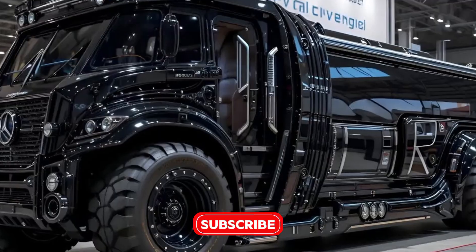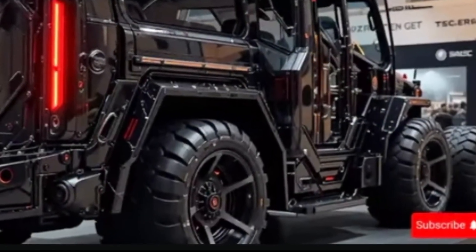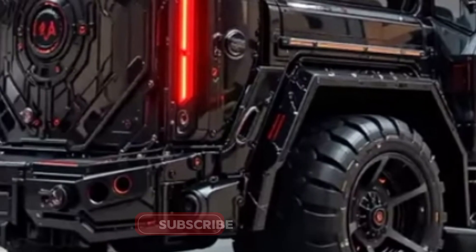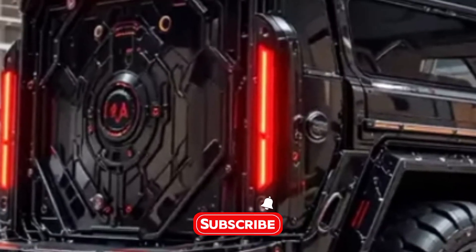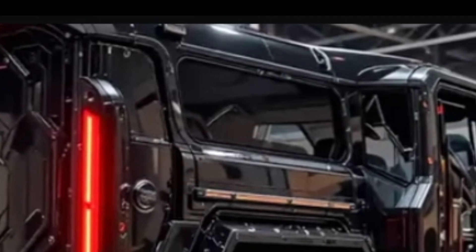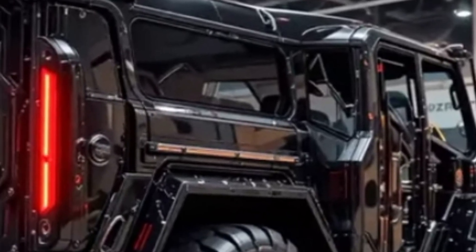Welcome to another episode from Velocity Vault, the place where we unlock the secrets behind the world's most powerful machines, groundbreaking engineering, and awe-inspiring innovations. If heavy lifting fascinates you and you love exploring what makes the giants of construction tick, you're in the right place.